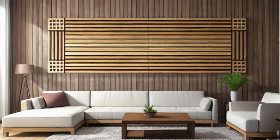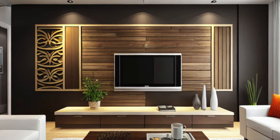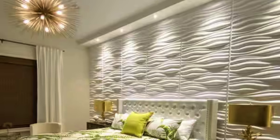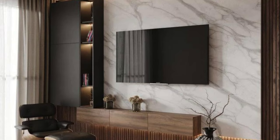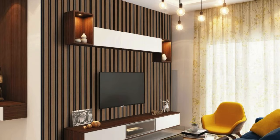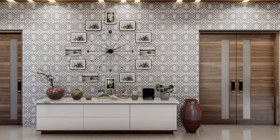Whether employed to create a focal point in a room, add a touch of sophistication, or enhance the overall atmosphere, wall panels have become an indispensable tool for interior designers and architects. From traditional wainscoting to modern 3D panels, the options are vast, providing a canvas for creativity. The installation of wall panels is not only a practical solution for concealing imperfections in walls but also an effective means of transforming plain surfaces into dynamic and visually stimulating environments. Wall panels also contribute to sustainability efforts by offering eco-friendly options made from recycled or renewable materials.